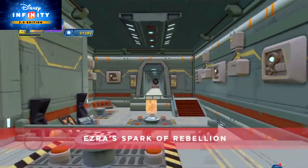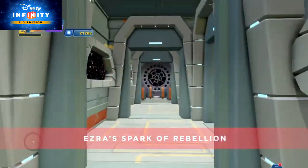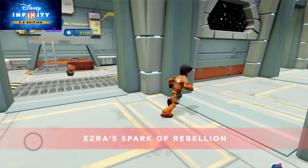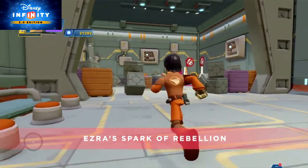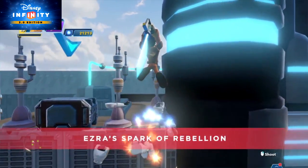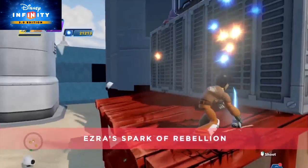Next, sneak into their own Imperial base, but it's a trap! Fight your way free and learn the true location of the Wookiees. And finally, travel to the Kessel Mines, where the Wookiees have been forced to work for the Empire. Defeat their captors and free those Wookiees! Always a happy ending.